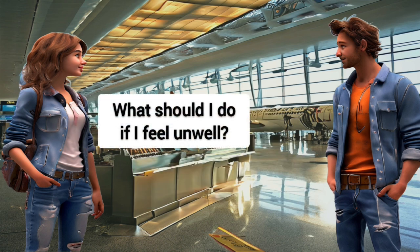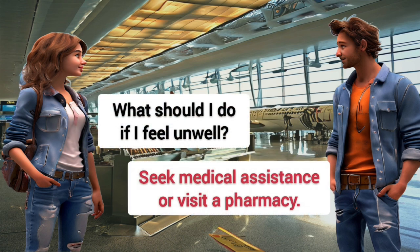What should I do if I feel unwell? Seek medical assistance or visit a pharmacy.